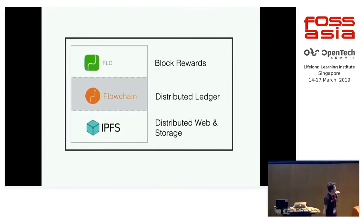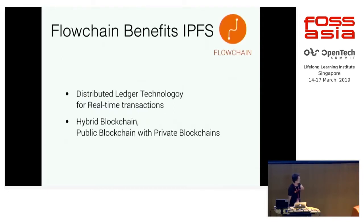FlowChain can integrate with IPFS, but it doesn't mean that FlowChain is built on IPFS. Actually, it's not. FlowChain is designed from the ground level — it has its own algorithms and architectures, which have already been published in several academic papers last year.